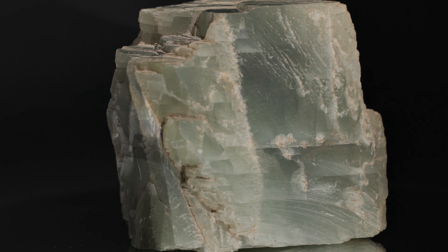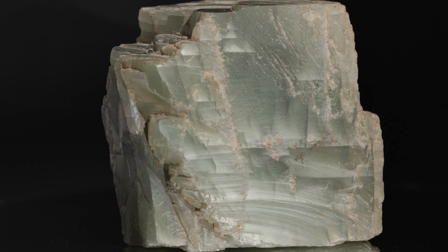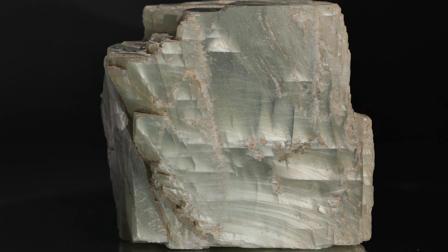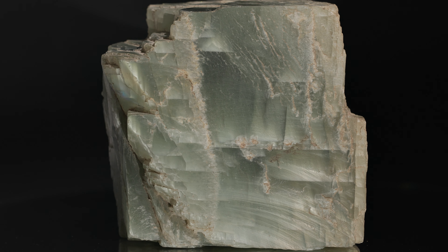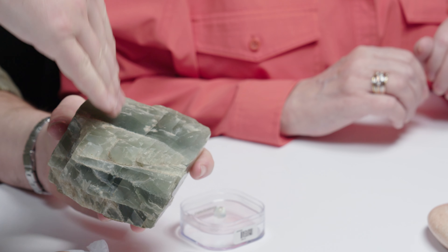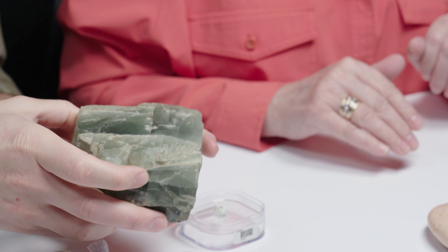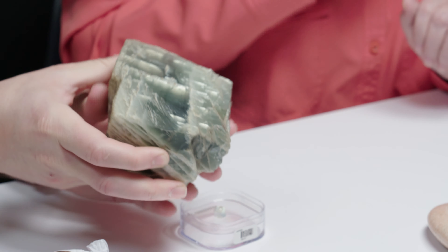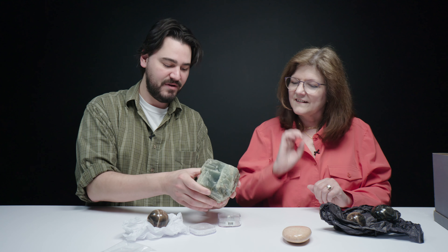This one is particularly special to our friend Darlene — this was one of, if not the first specimen she was given that gave her the rock-hounding bug. This is like the piece that started it all for her collection. It also has that shimmer, but it occurs deeper beneath the surface of the stone. Pretty much everything in Darlene's shop is for sale, but not that piece, and I think that is very telling of just how special it is to her.